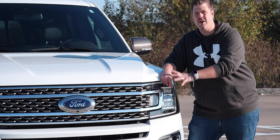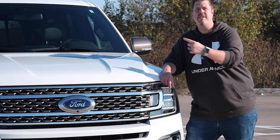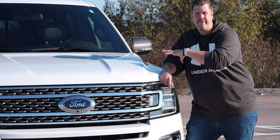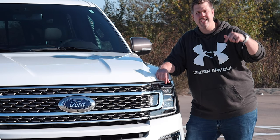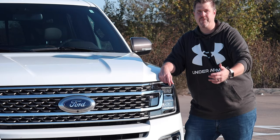We're going to look at the exterior, talk about the overall size, then check out the cargo space, look under the hood at the engine, move into the interior, take it for a drive, talk about the price and competition, and then wrap things up. Time cards are in the description if you want to jump ahead.